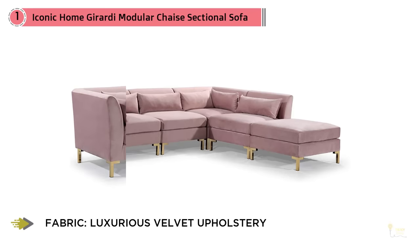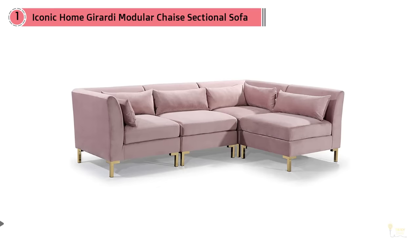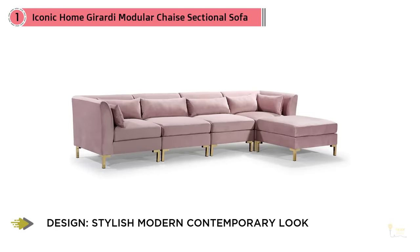A design presence that is never overlooked, this modular sectional is ideal for your living room, den, lounge, bedroom, or office. Sits boldly on its own or pairs beautifully with a Girardi ottoman.